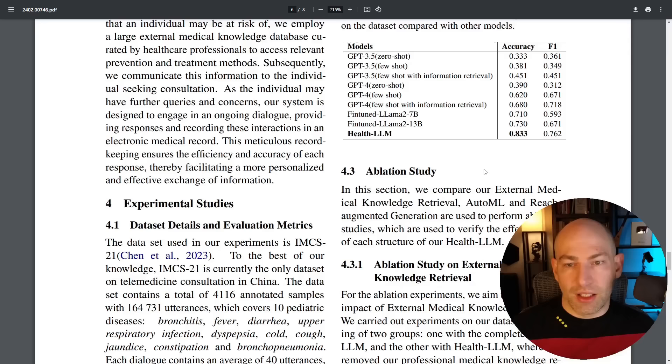They did a lot of tests. GPT-3.5 zero-shot had an accuracy of one-third — not terrible for a model that cheap and fast. Even GPT-4 with few-shot prompting and information retrieval was only two-thirds accurate. However, this system, which includes a few more steps in breaking down the problem and looking at it from different perspectives, achieved 83.3% accurate diagnosis. This is still not good enough to be reliable as a medical device, but we're getting there.